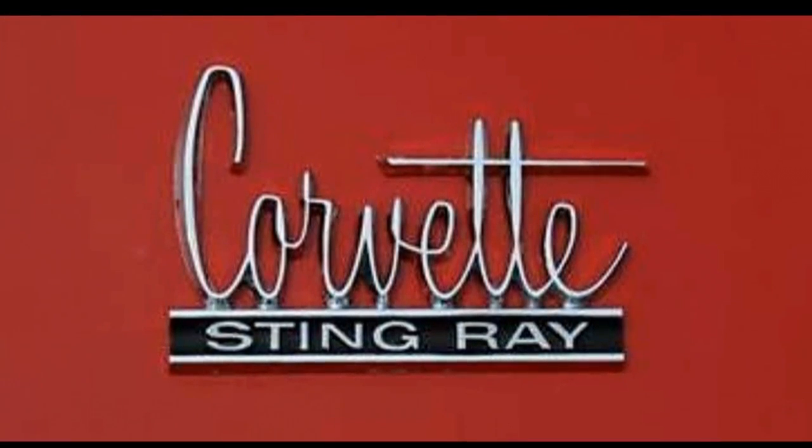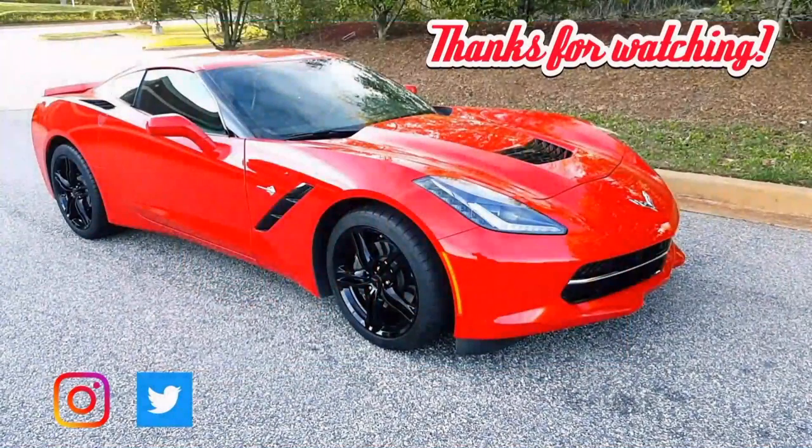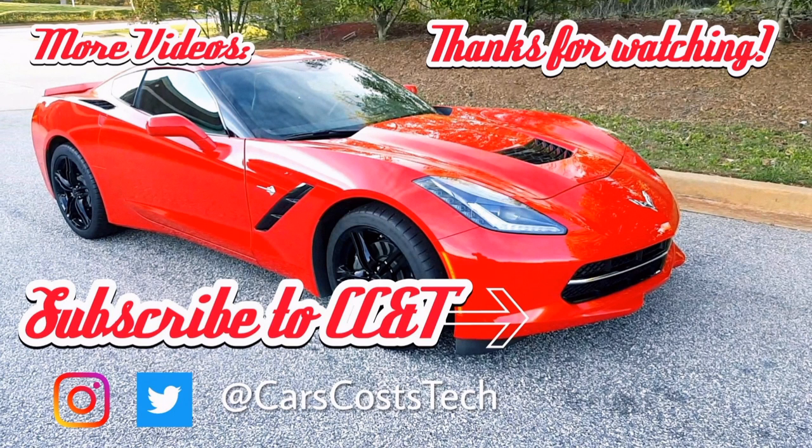If you didn't know about the original Corvette Stingray, definitely look it up — one of my favorite Corvettes from the early era. Hopefully you've enjoyed this list and learned some new things about the C7 Corvette Stingray. If you're new to my channel, check out all my other Corvette content. I've got a lot more information about my C7 with more videos to come. Give this video a thumbs up if you enjoyed it, subscribe for more Corvette content, and I appreciate you watching. Have a great day!